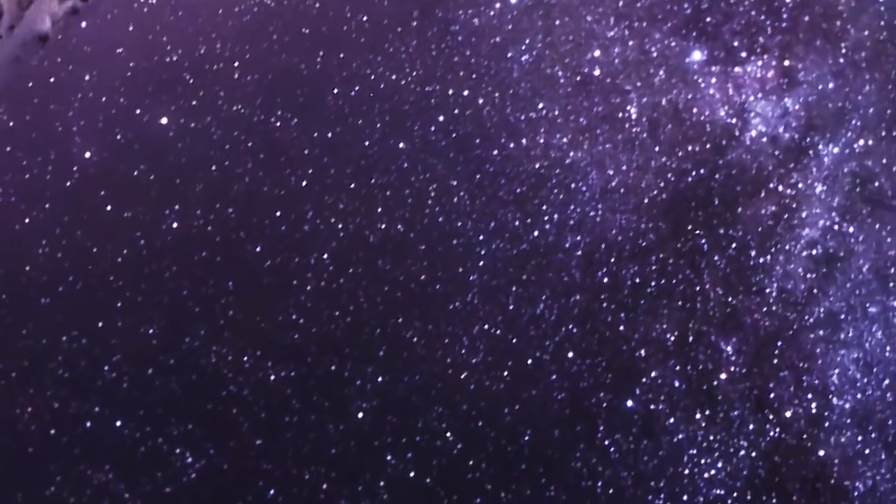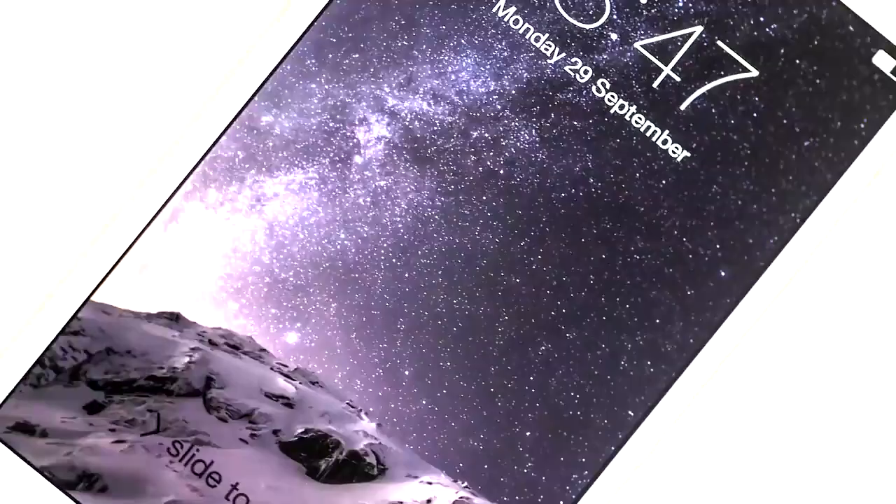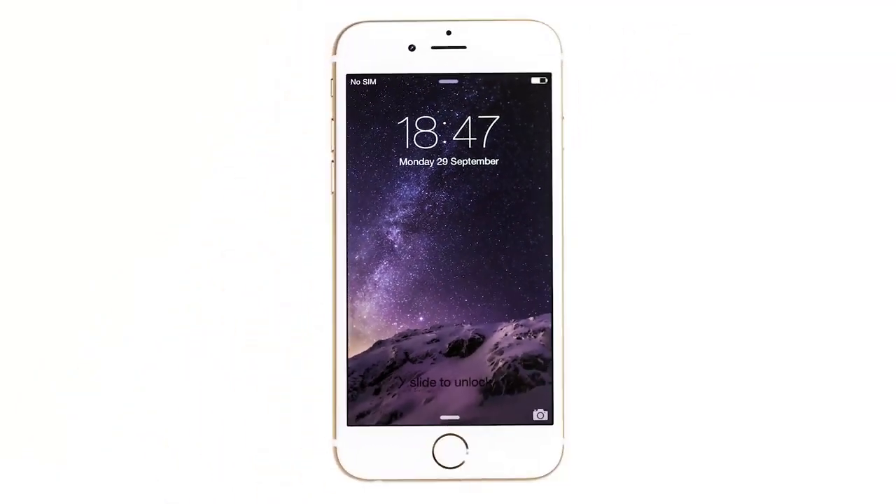Number 8. Well, can you guess it? Here we have an iPhone.